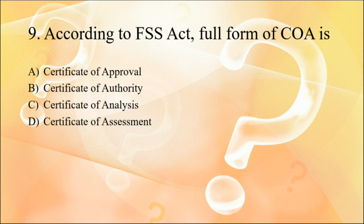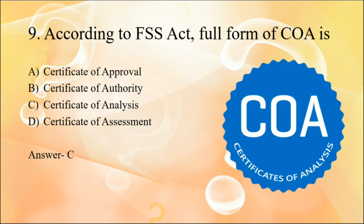Question nine: according to the FSS Act, the full form of COA is Certificate of Analysis. It is a document that manufacturers produce to verify that a particular product they manufacture confirms to their customer's requirements. Basically, this certificate verifies that a particular product has undergone specified testing with specified results.